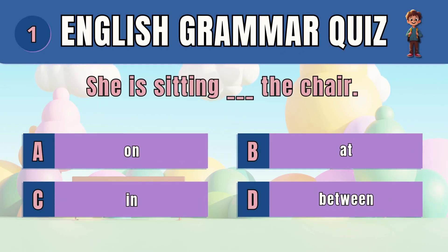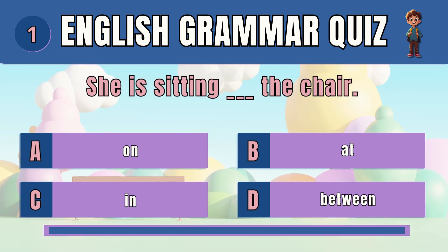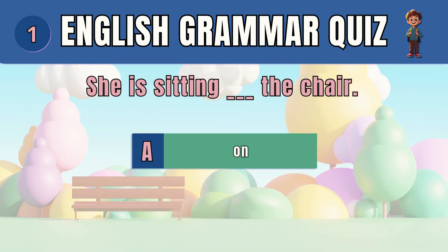Question 1. Choose the correct preposition to describe position. The answer is A — she is sitting on the chair.